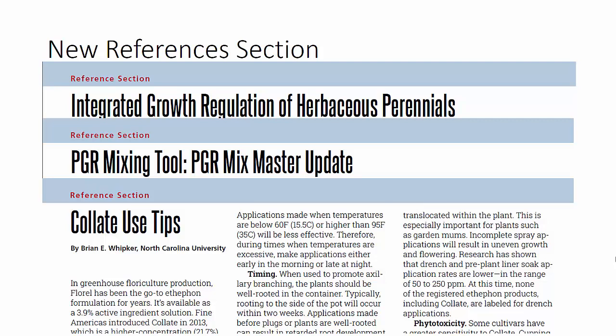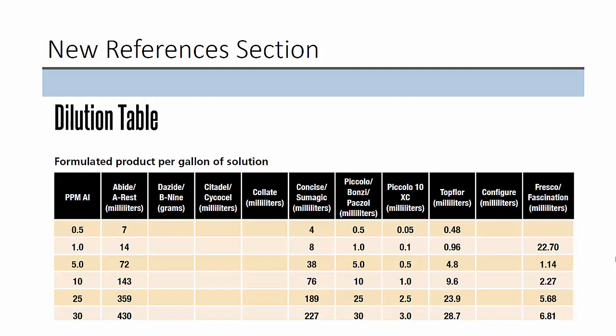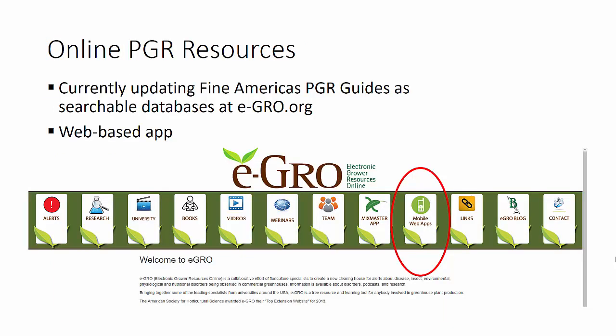We will also include any previous product use tips in our reference section. So next year you will see the Collate use tips from last year as well as the Fresco use tips from this year. We will always include the dilution table in our reference section as well, updated as necessary. I also want to tell you that we are updating the online PGR resources. We have our mobile app, and we are updating that mobile app — you'll find it on the eGrow.org website — with the newest information from these two PGR guides, from the annuals and the perennials. This is a web-based app found under mobile apps on the eGrow.org website.